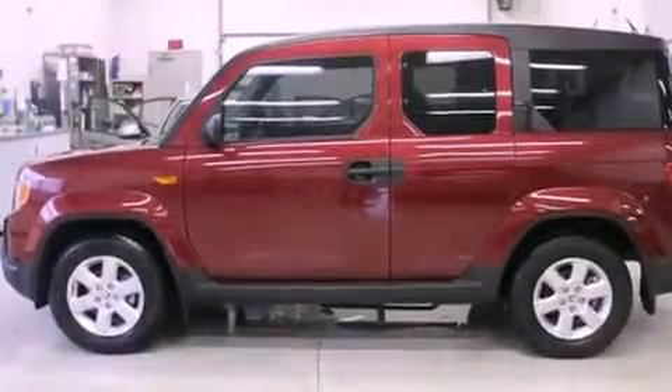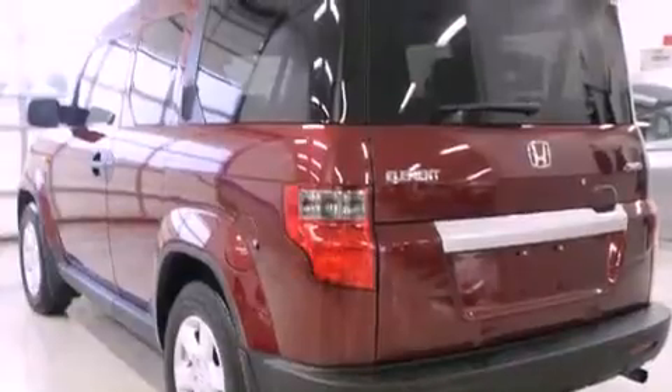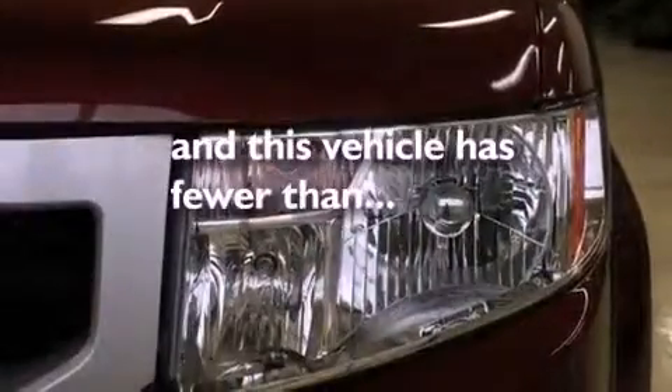Features include alloy wheels, a low-tire pressure indicator, traction control and stability control systems, a CD player, a security system, tinted glass, an anti-lock braking system, a passenger side airbag, air conditioning, and this vehicle has fewer than 30,000 miles on the odometer.